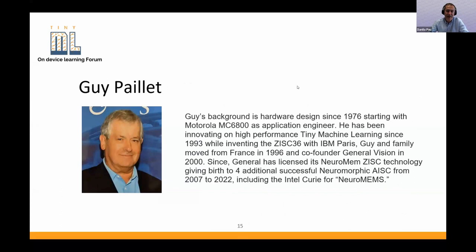We move to the next speaker, Guy Pallet — now we have an industry veteran who has invested a lot in on-device learning. Guy Pallet is an expert in hardware design since 1976, starting with Motorola and the C6800 as an application engineer. He has been innovating on high-performance learning since 1993, inventing the ZISC-36 with IDL Paris. He and his family moved from France in 1996 and co-founded General Vision in 2000. Since then, General Vision has licensed its Neuroment ZISC technology, giving birth to four additional successful neuromorphic chips from 2007 to 2022.